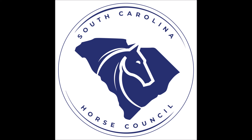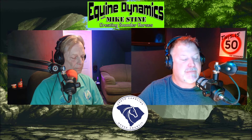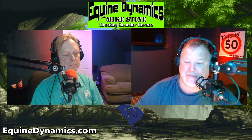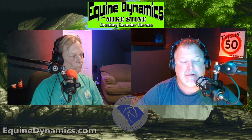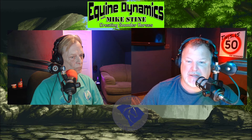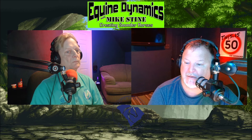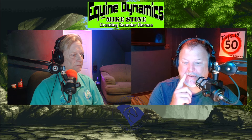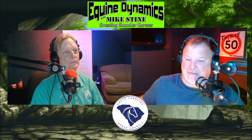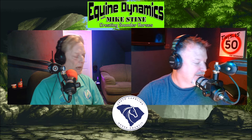Welcome back to Equine Dynamics with Mike Stein. If you have a question for Mike Stein, go to equinedynamics.com — at the top of the page it says Contact Us. Fill out that little form, make sure you put a physical return address, and we'll answer your question on the air or email you back. If we answer your question on the air we'll send out a little prize pack. My new Mike Stein Equine Dynamics koozies are coming in shortly, so we're still waiting for the printers. Over my far hand side, Mike Stein — how are you? I'm doing good, Travis.